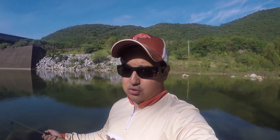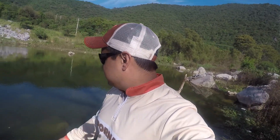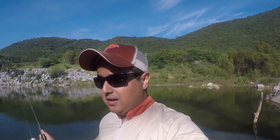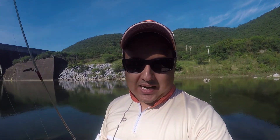Con el aumento de las lluvias, batallamos bastante para bajar y llegar a este punto. Porque antes cruzabas directo, ahorita ya no se puede. Pero bueno, ya estamos aquí para hacer el Micro Fishing Challenge.